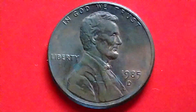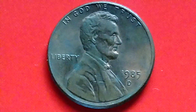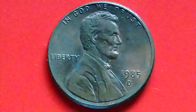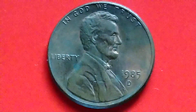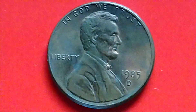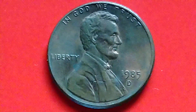Now let's find out the value or the price of a 1985D Lincoln Penny. Most uncirculated 1985D Lincoln Pennies are worth 10 cents to 20 cents apiece. But the most valuable 1985D Penny sold for $5,635 in a 2010 sale. Wow — $5,635 for a 1985D Penny!